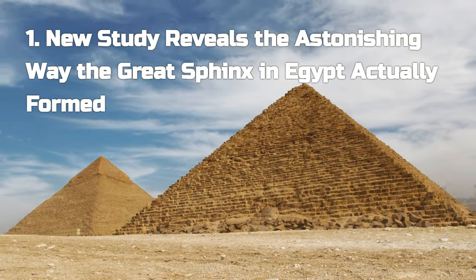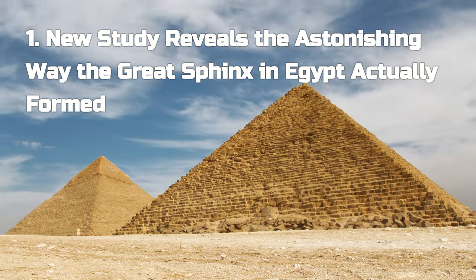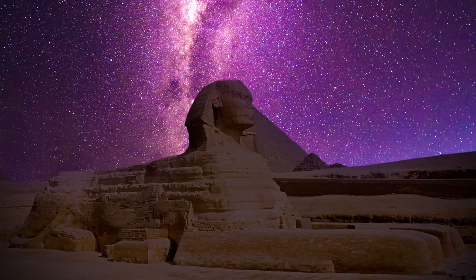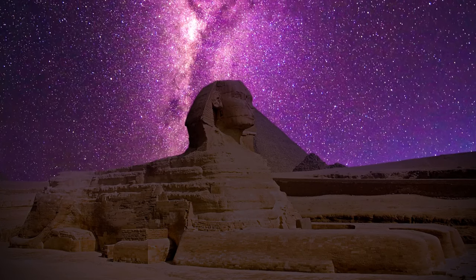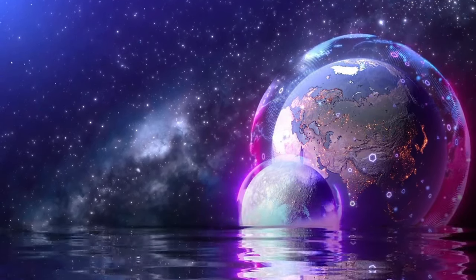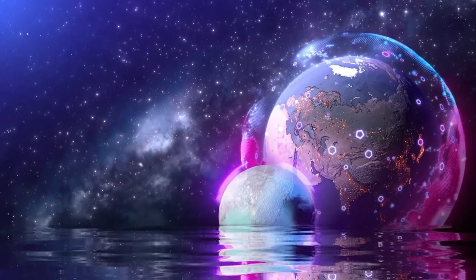Welcome back, science fans! Imagine stepping back in time to an era when the Great Pyramids were a new and majestic feature in the Egyptian sky. Nearby, the Great Sphinx of Giza, an immense stone guardian with the body of a lion and the head of a human, watches over the horizon. For eons, its origins have been shrouded in mystery. But today, we're on the brink of a groundbreaking discovery.